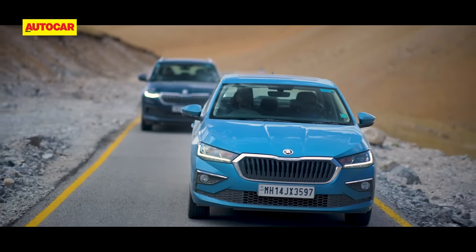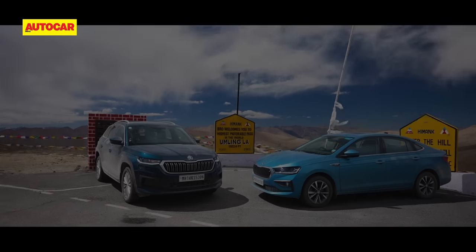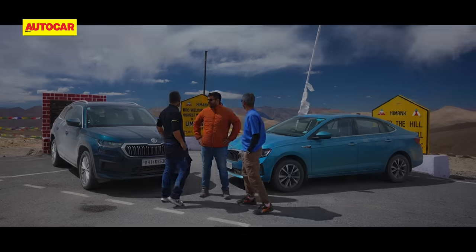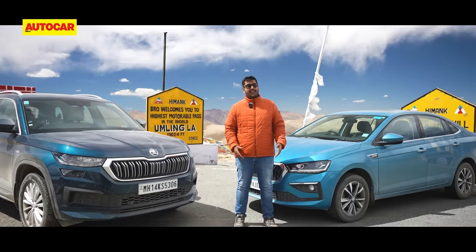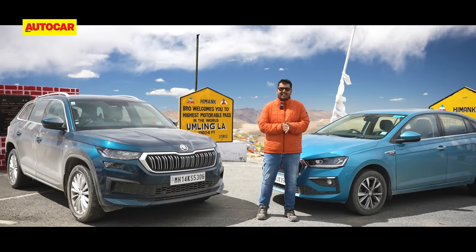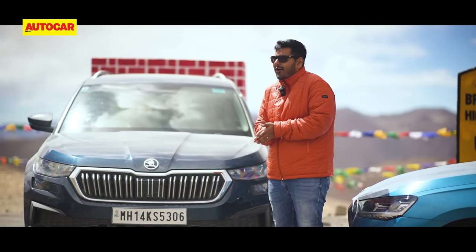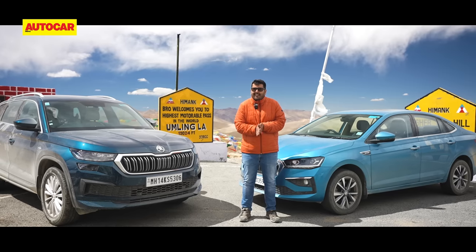And then we summit. The bright yellow BRO board welcomes us to Umlingla — we are officially at a motorist's Everest. We've made it to the highest point of our road trip at 19,024 feet above sea level: the highest motorable road in the world. The Škodas have performed absolutely flawlessly throughout, and to think we are at an altitude way higher than what these cars were even tested at — so it's reason to celebrate. We'll spend some chill-out time here, literally so, and make our move before the lack of oxygen or the cold gets to us. Side note: on the way back, I think I'm going to bribe Cyrus for the keys of the Kodiaq — I can really use the seat warmers.